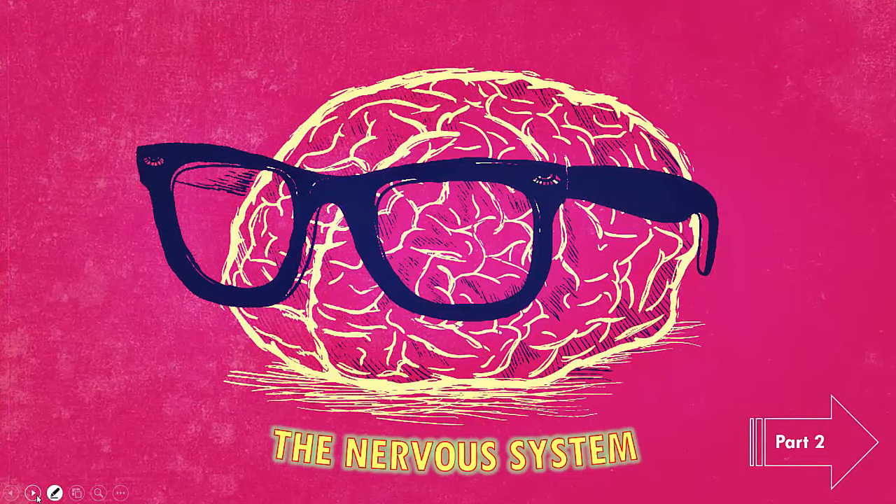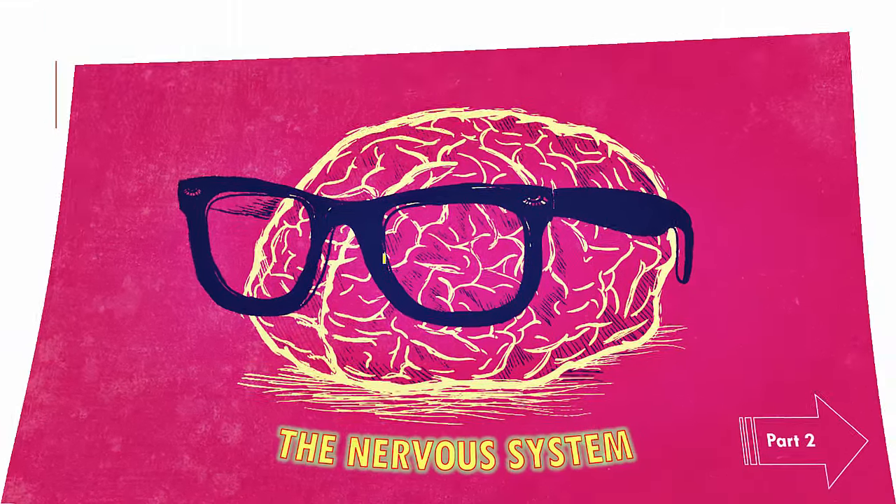Hello children and welcome to part 2 of the nervous system. In this part of the chapter we will be completely focusing on the sense organs and various sense organs of our body.